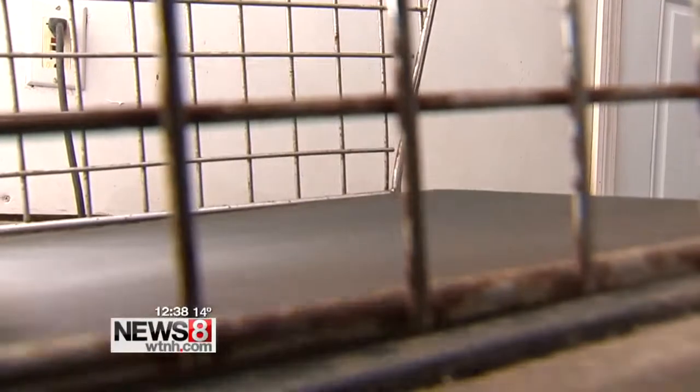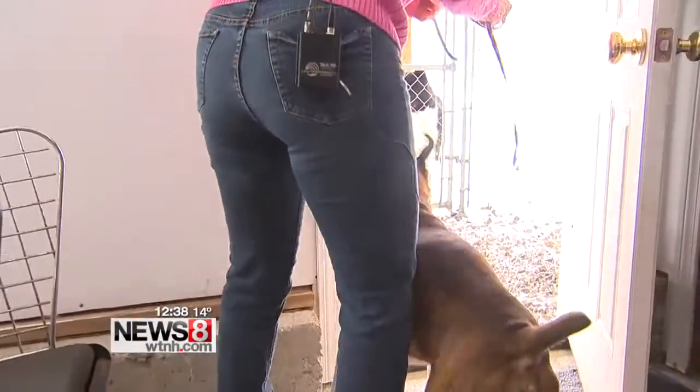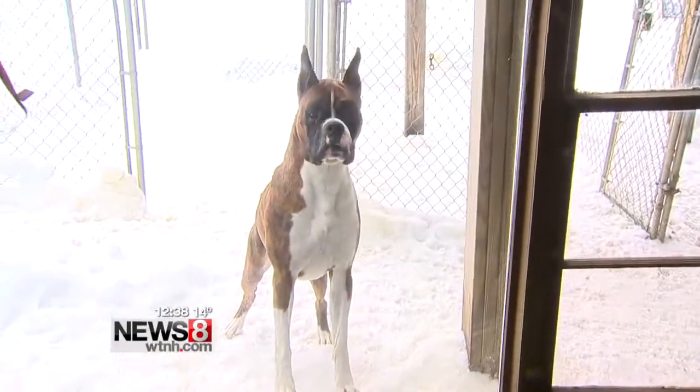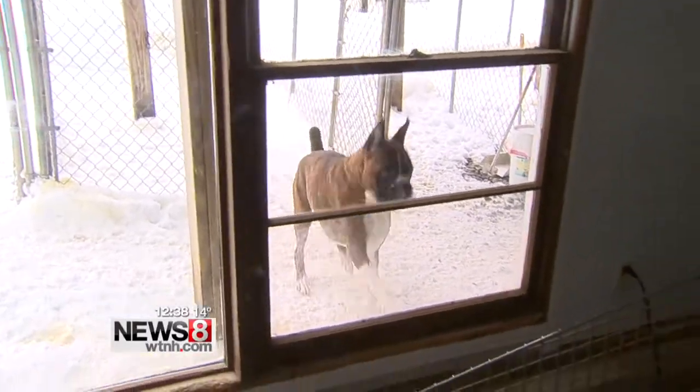It's a surprisingly normal existence for these show dogs. If it's nice out, I go out and play Frisbee with them. Maverick's co-owners live in Cheshire and fund his show dog lifestyle, which can get pricey. They say they knew he was a special dog right from the start.